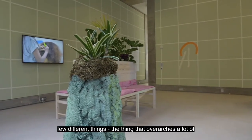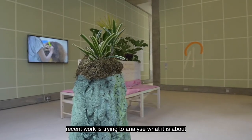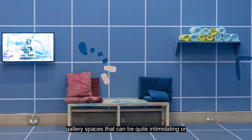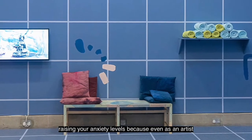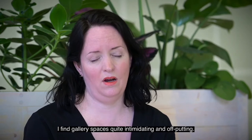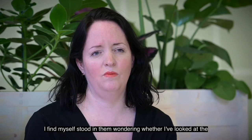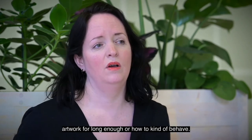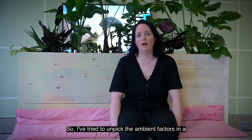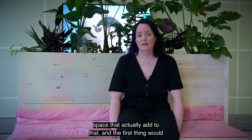A thing that overarches a lot of recent work is trying to analyse what it is about gallery spaces that can be quite intimidating or raise your anxiety levels. Because even as an artist, I find gallery spaces quite intimidating and off-putting. I find myself studying them, wondering whether I've looked at the artwork for long enough or how to behave. So I've tried to unpick the ambient factors in a space that actually add to that.